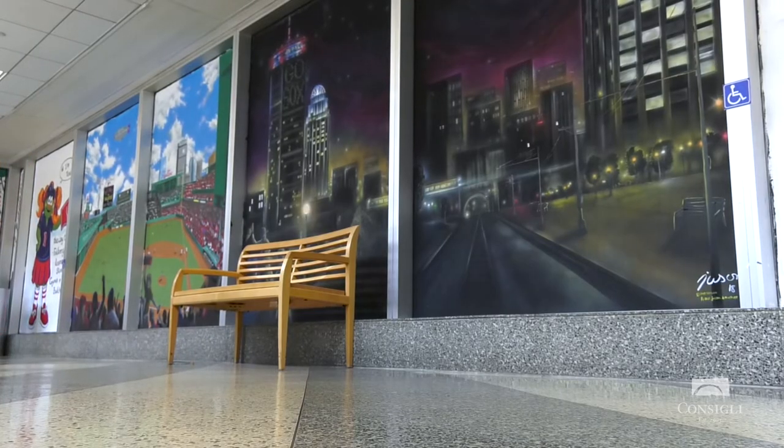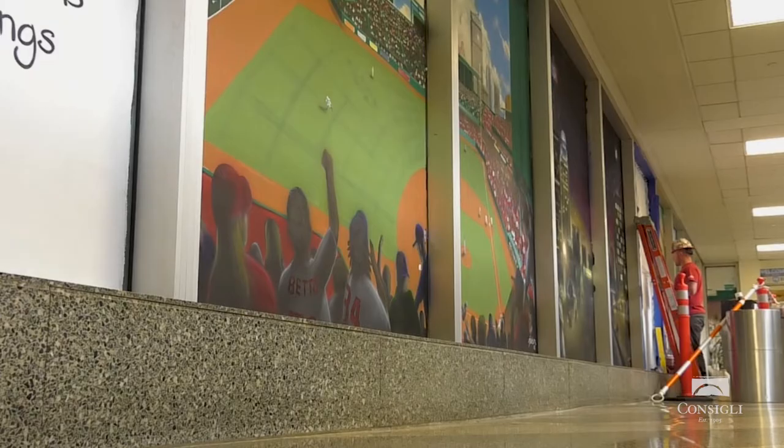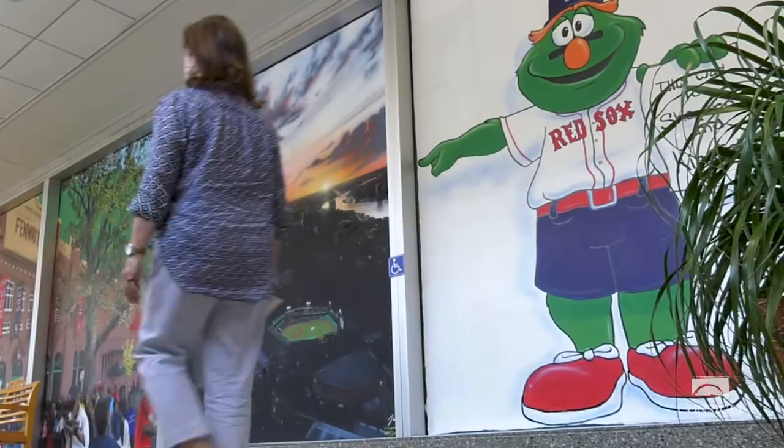People from the hospital over there — nurses, doctors, administrators, patients walking through, family — we're all looking at this. It became a little bit even extra special once I realized who it was.